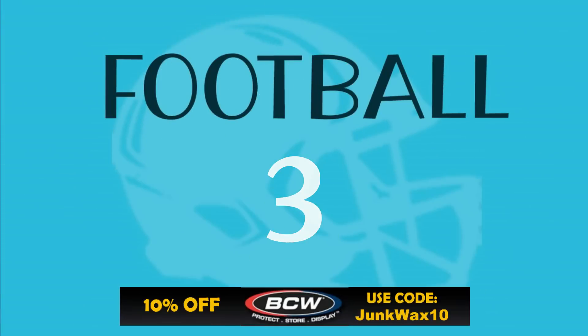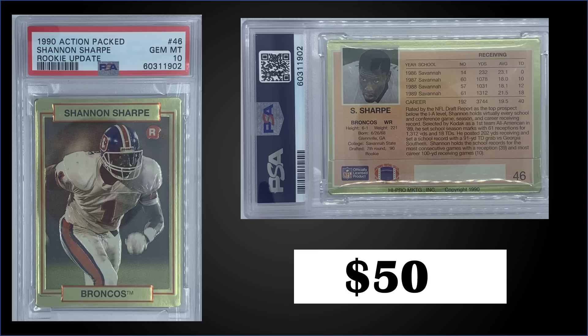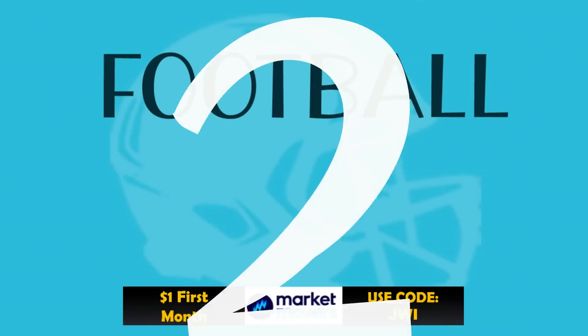In the top three, first up: from 1990 Action Packed Rookie Update we have the Shannon Sharp rookie card graded Gem Mint PSA 10. This card was a fixed price sale for $500 — it's actually been going up in price. It's a pop of 58 in the Gem Mint slab. One sold earlier in July for $420 and one sold for $400 in April. Boxes of 1990 Action Packed Rookie Update sell for around $60 to $70.